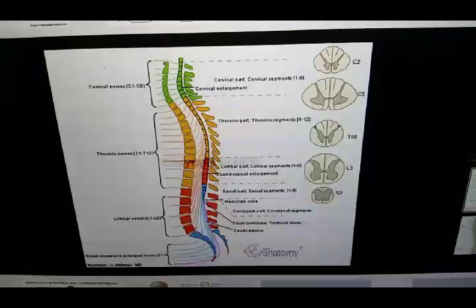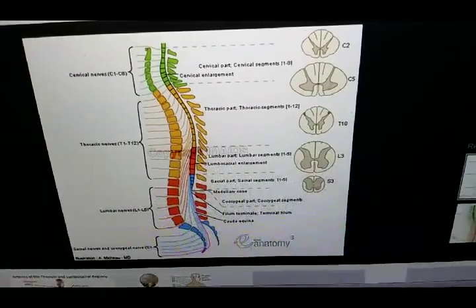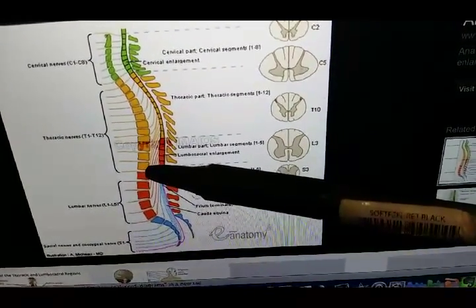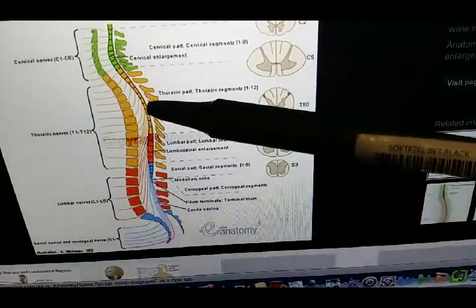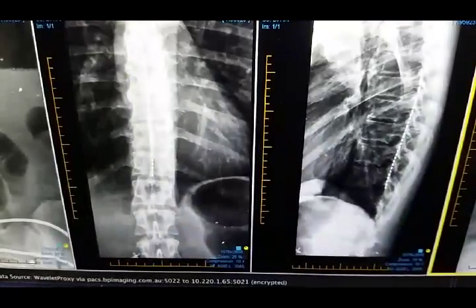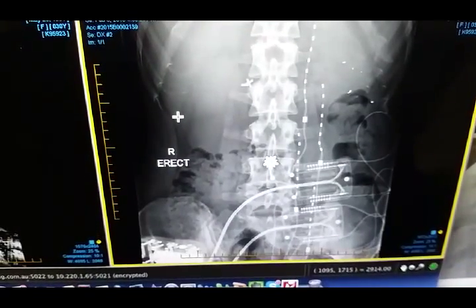This map outlines the vertebral level that we wanted to target with our spinal cord neurostimulation. Because if we wanted to target pain distribution covering the T12 dermatome, we would then require a neurostimulator positioned in the mid-thoracic region. This is the positioning for our pure spinal cord neurostimulation trial.